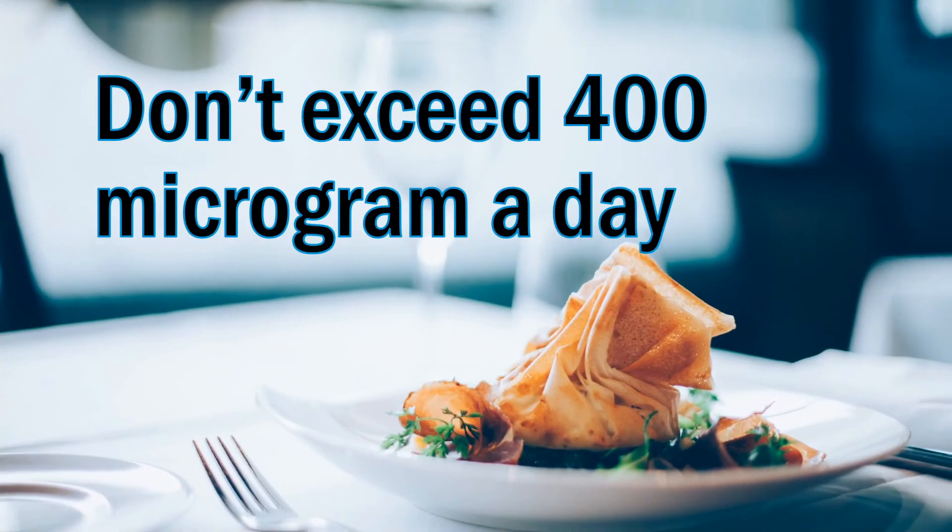The safe upper limit for selenium is 400 micrograms a day. Please don't exceed that amount on a daily basis.